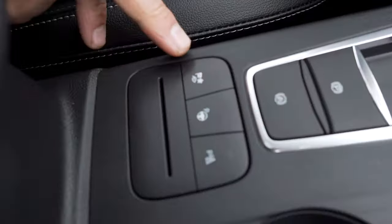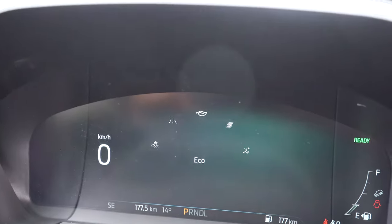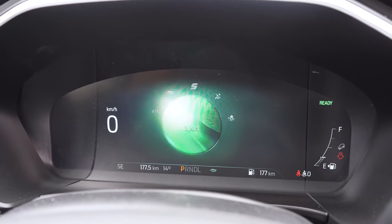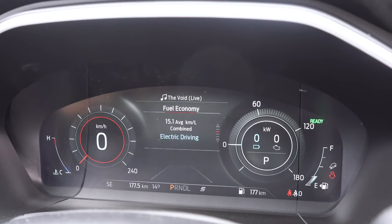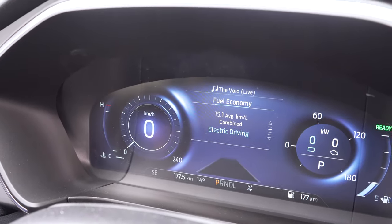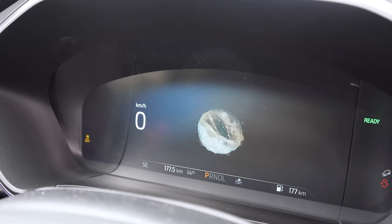One of the neatest parts is the dash — it's a full screened-in dash with different display modes. Down here are the drive modes. If I hit that, the dash actually changes: that's normal mode. Now we go into eco mode and it gives you a different function. Now we go into sport mode — it goes red with a checkered flag in the back. Then there's slippery mode with snow features, and deep snow or sand mode as well, then back to normal.